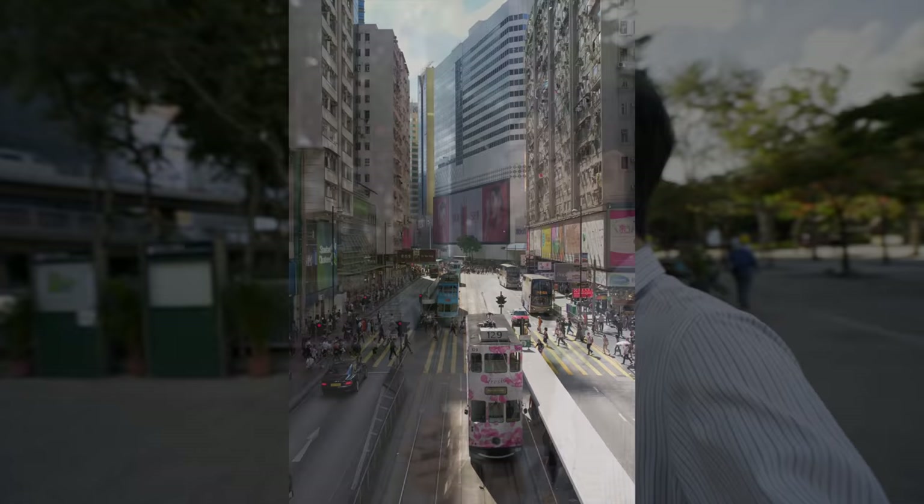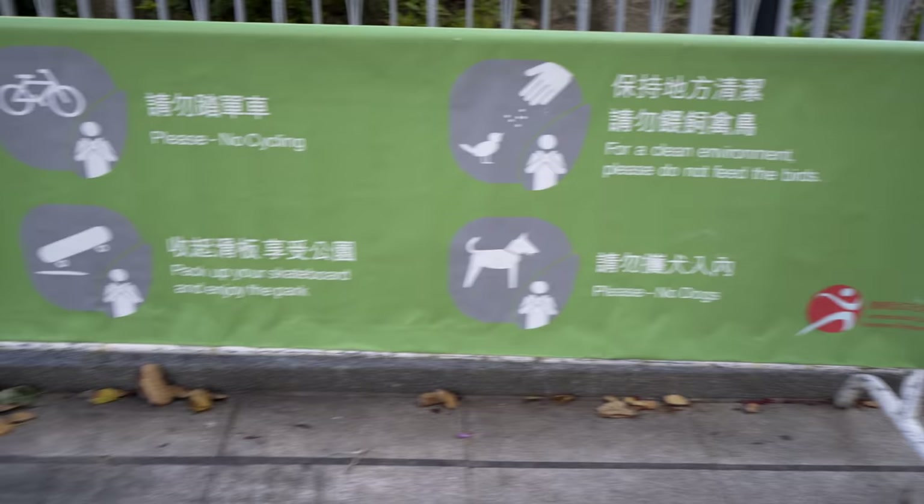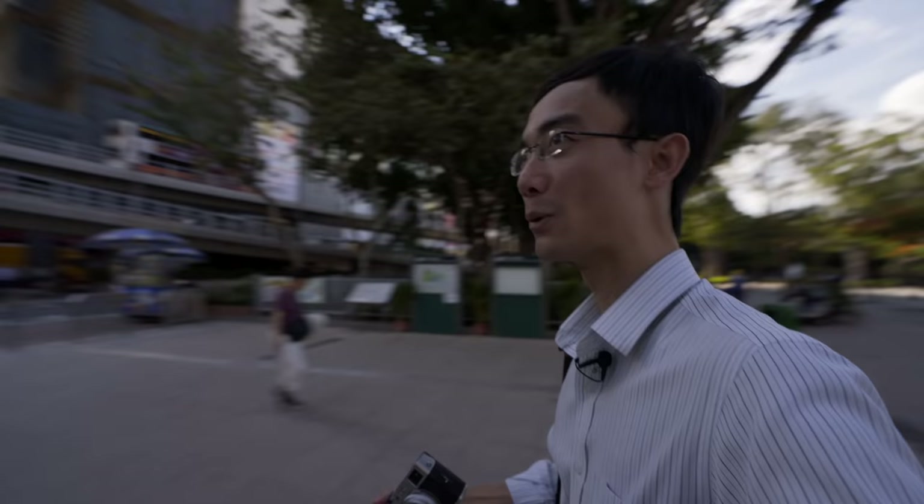Right after I say this is a shopping district, I come to a park. This Victoria Park is the biggest park in Hong Kong. The department that manages this park famously really likes fun-killing — no dogs, don't feed the birds, no cycling and no skateboard. I mean, this is a park. Come on, where else am I supposed to ride my skateboard? Such a large space and you're not allowed to ride a skateboard.